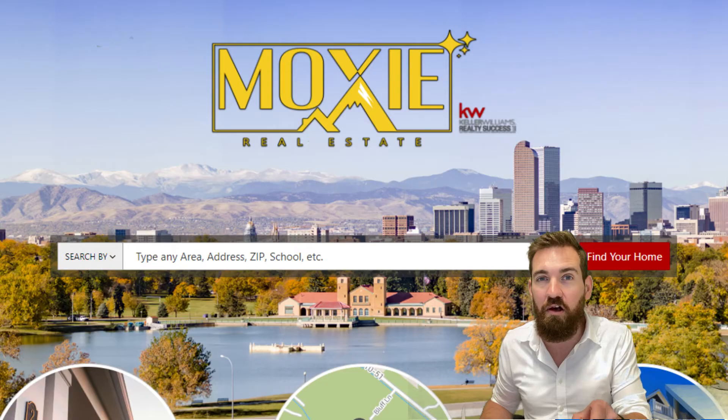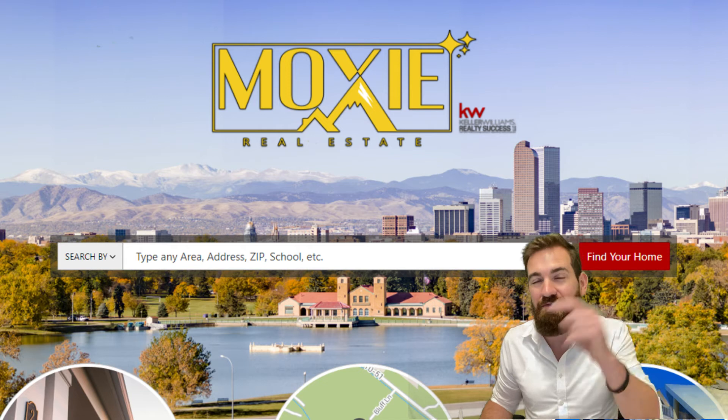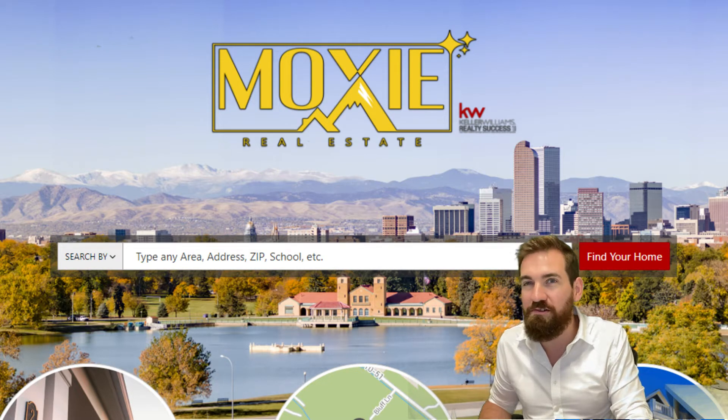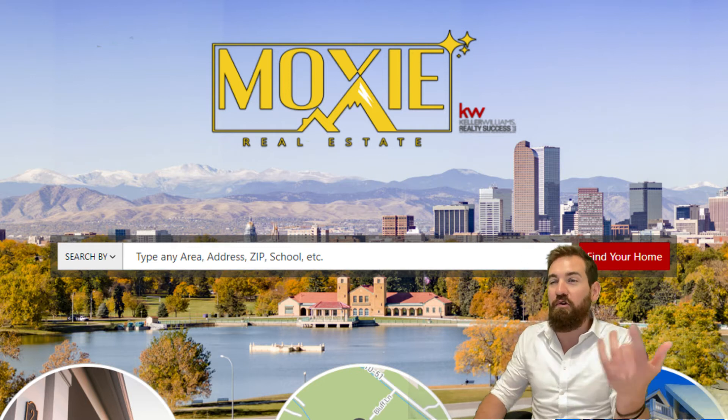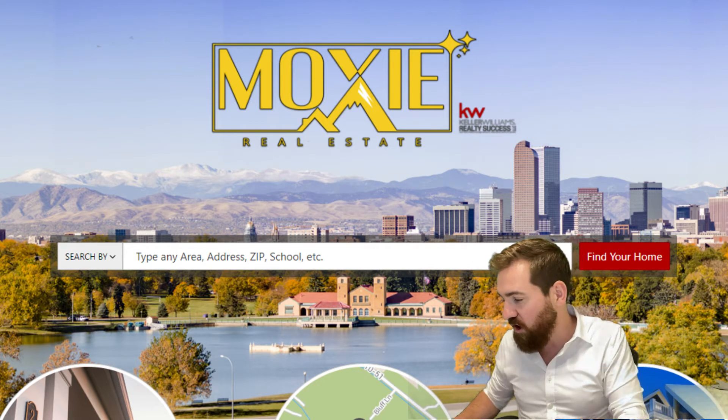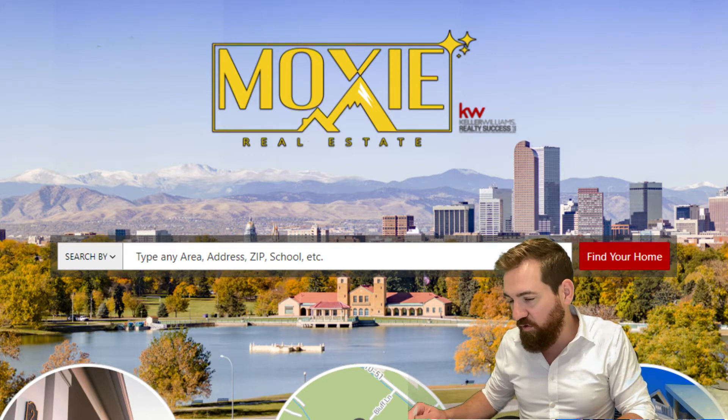If you want to follow along with us, go to moxiedenver.com. That is our website and you can just go to the Harvey Park neighborhood, pull it up, and you see what realtors see — which is what we're seeing right here. But you don't have to go at my pace; you can go at your own pace as you go through these homes. All right, let's get into it.